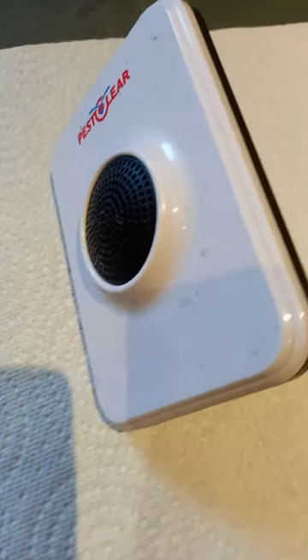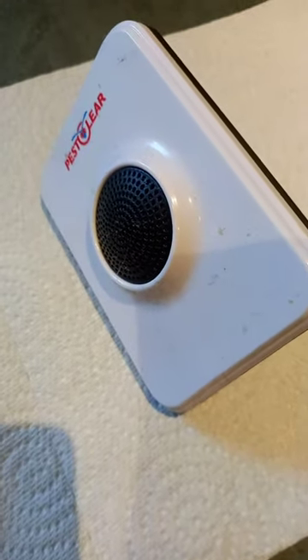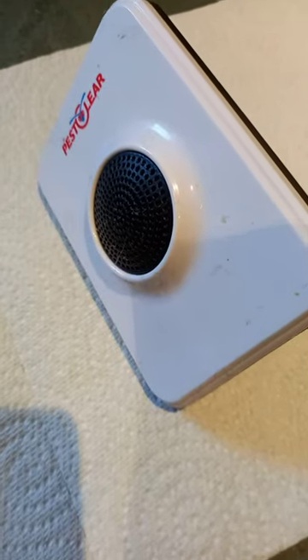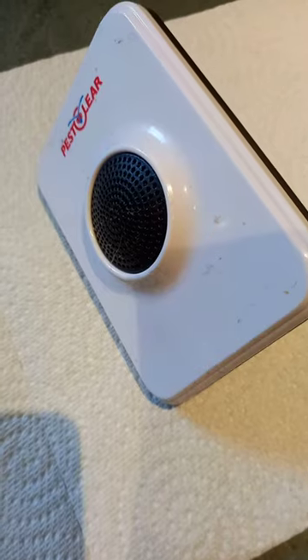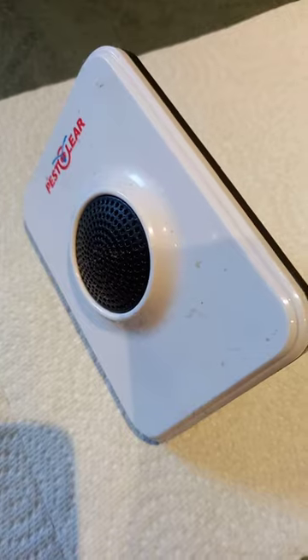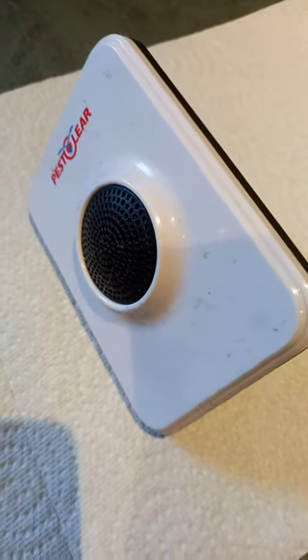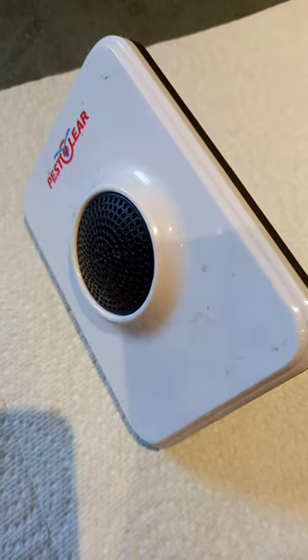We moved on and got one of these plug-in devices — you plug it into your wall and it sends a pulse around all the electrics. It did work for a bit; we didn't have that much trouble with mice for about a couple of months.